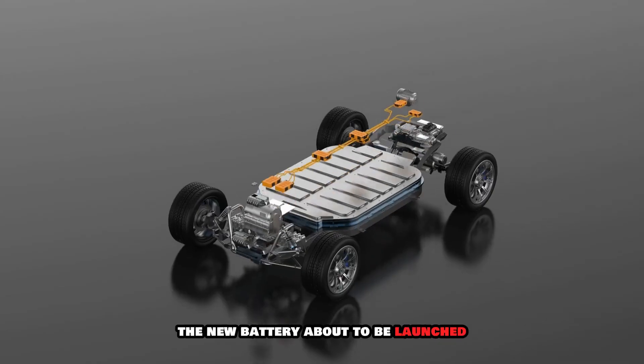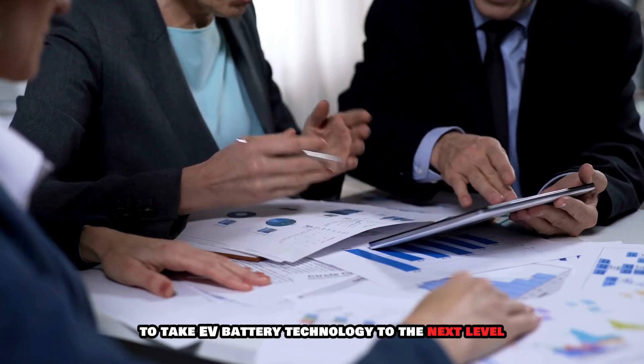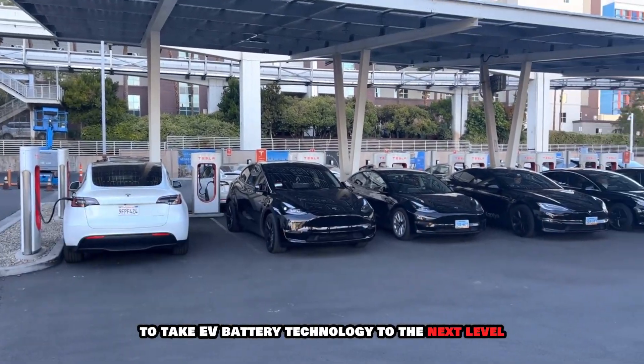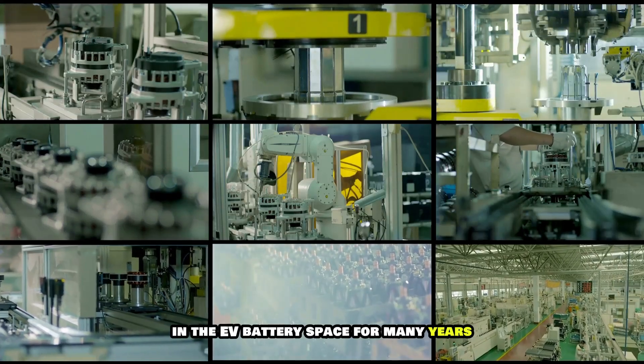CATL's new battery, about to be launched, has been said by top executives to take EV battery technology to the next level. What is it about the CATL sodium ion battery that has made it gain attention in the EV battery space?